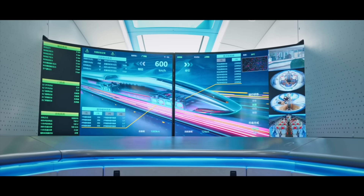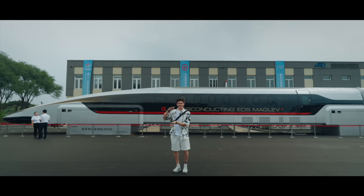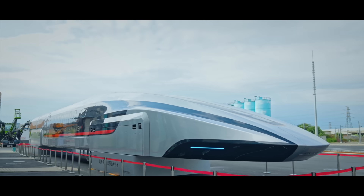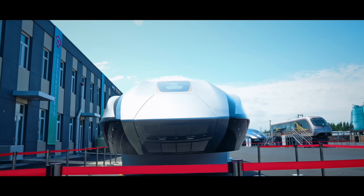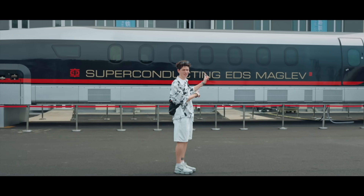This is a cutting-edge train that actually has the superconducting magnets on the side, and it means that the whole train levitates 10 centimeters above the tracks. So you don't have to worry about any rocks or branches or anything on the train tracks, and in the future, this is how we'll be traveling around China.